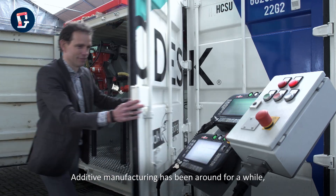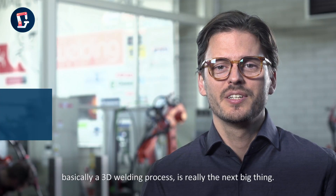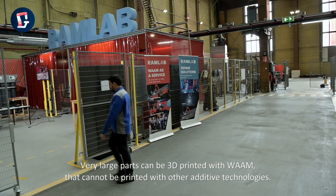Additive manufacturing has been around for a while, but this technology, Wire Arc Additive Manufacturing, or WAAM, basically a 3D welding process, is really the next big thing. Very large parts can be 3D printed with WAAM that cannot be printed with other additive technologies.